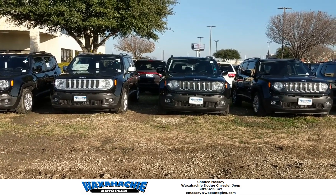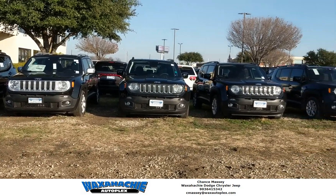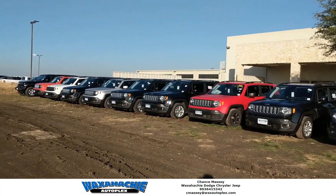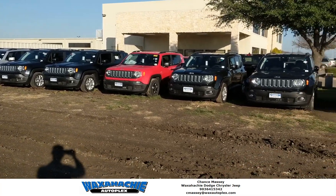This is Chance at Waxahachie Dodge. We're going to take a quick look at just how many Jeep Renegades we have here on the lot to choose from. All different trim models and we have a little bit of a color variety too. Super affordable vehicles. SUVs — come out and take a look.